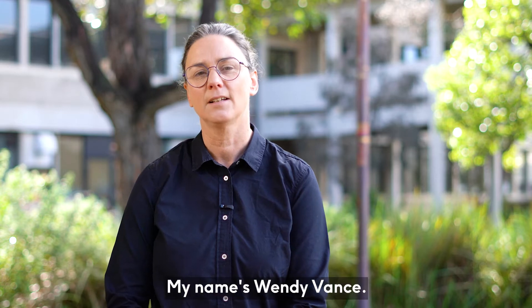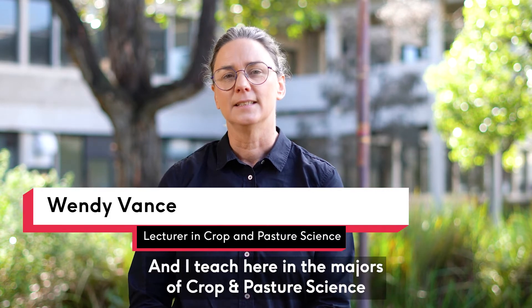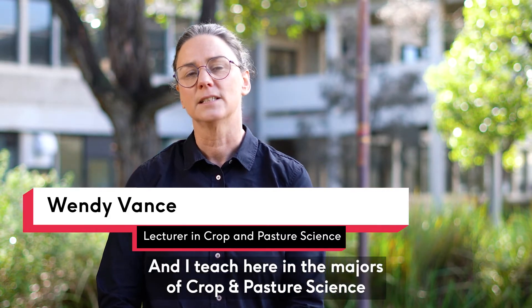My name is Wendy Vance and my area of expertise is in soil science, crop physiology, and agronomy. I teach here in the majors of crop and pasture science and environmental science.